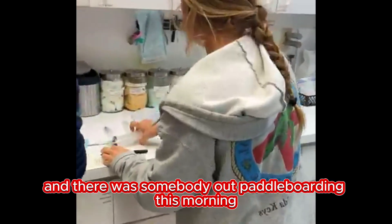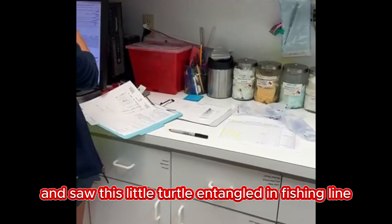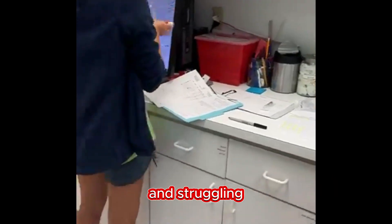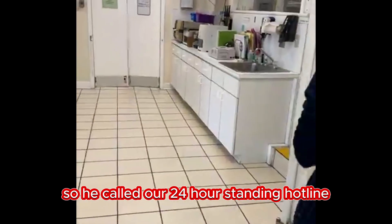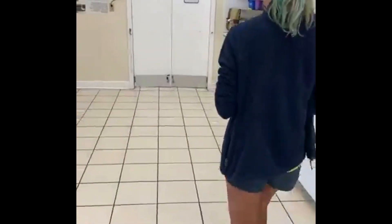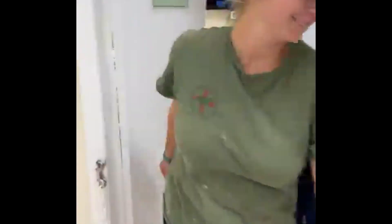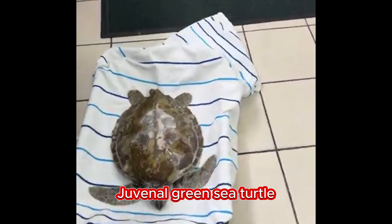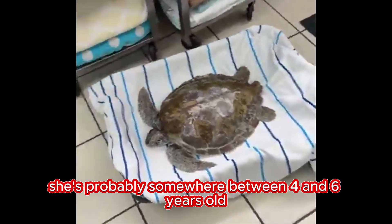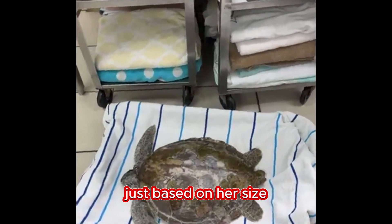There was somebody out paddle boarding this morning who saw this little turtle entangled in fishing line and struggling. He called our 24-hour stranding hotline and Madison responded in the turtle hospital ambulance and was able to rescue this juvenile green sea turtle. She's probably somewhere between four and six years old, just based on her size.